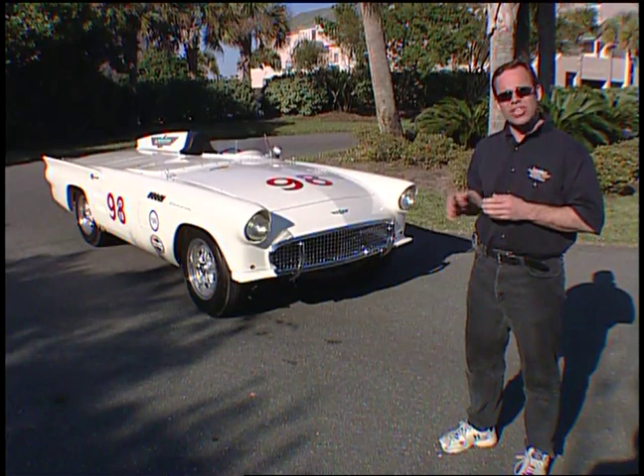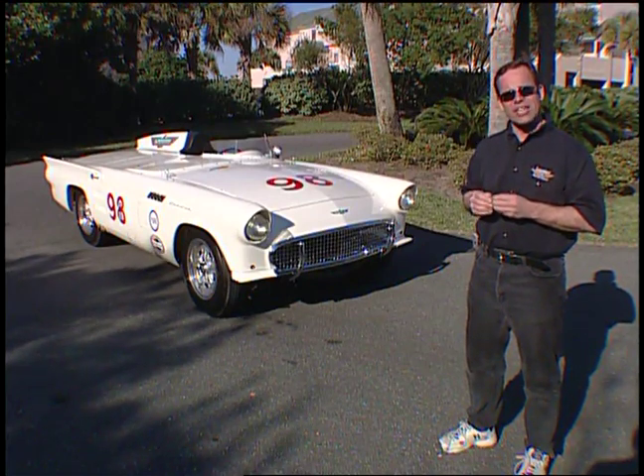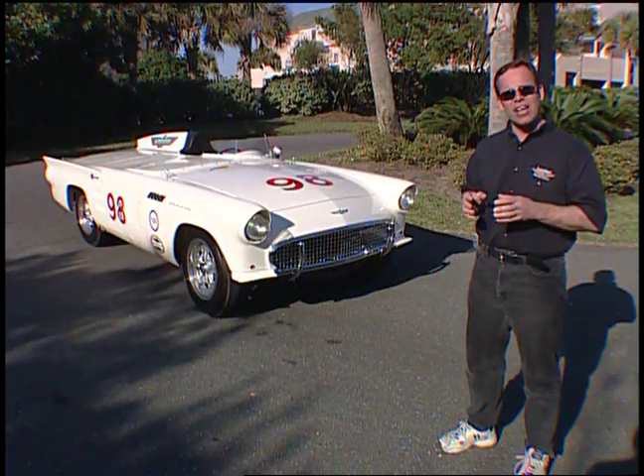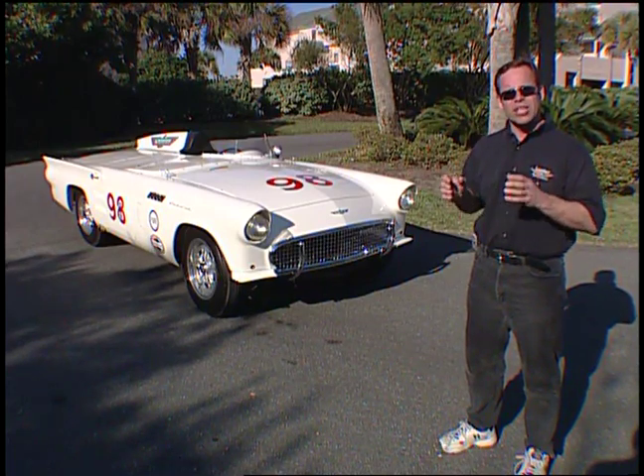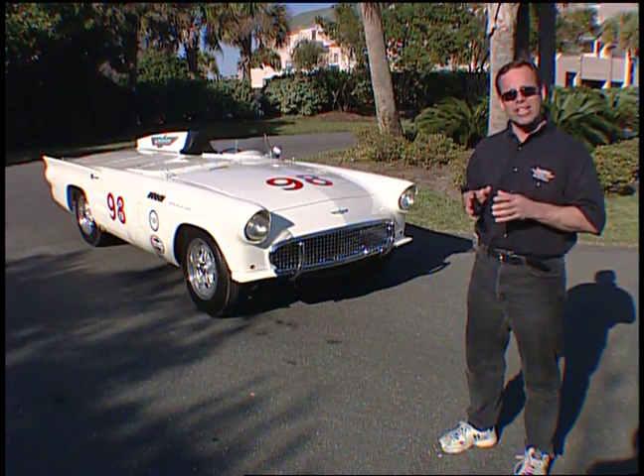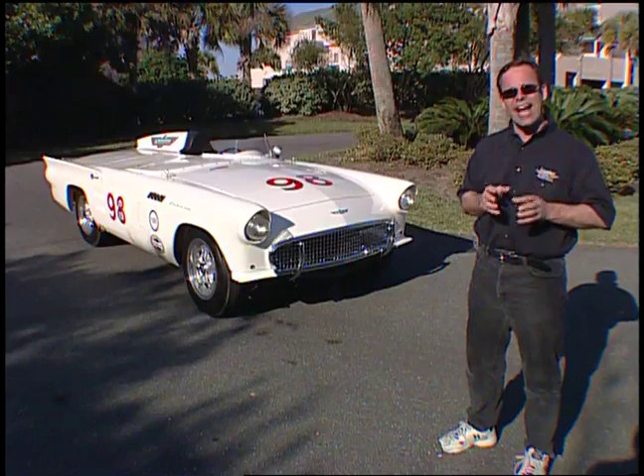What they did is they sent two T-Birds down to Peter DePaulo's shop down in California. Now he realized that it wasn't just going to be cosmetics that was going to bring back this young buyer. It was going to be a bunch of engineering and a bunch of tricks, and they were going to eventually have to prove it at the racetrack. They built two of them — that's all they built.